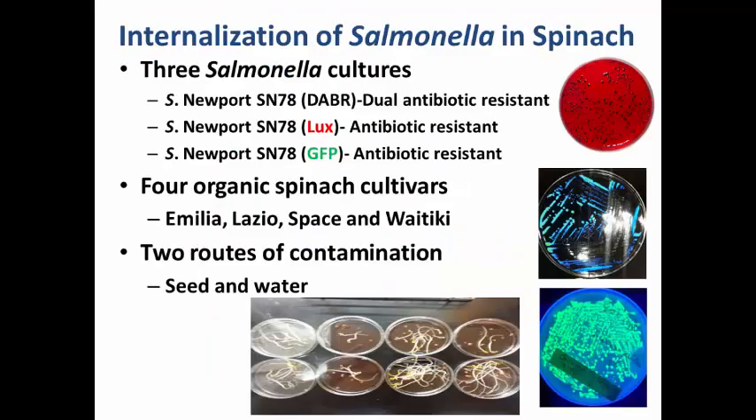Moving on to the research, the first project I'm going to talk about is internalization of Salmonella in spinach. When it comes to food safety, internalization is a very controversial subject — some scientists believe internalization does occur, some believe it does not. We wanted to see, when we expose bacteria via two routes of exposure — contaminated seed and contaminated irrigation water used for germinating seeds into sprouts — whether there is really internalization, and whether there is any difference between the two routes.